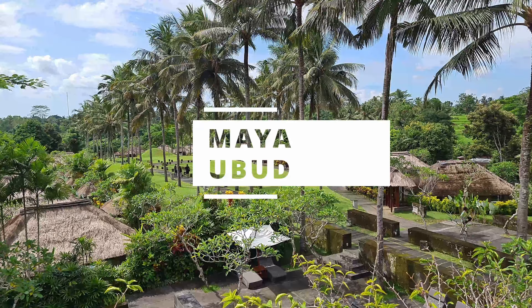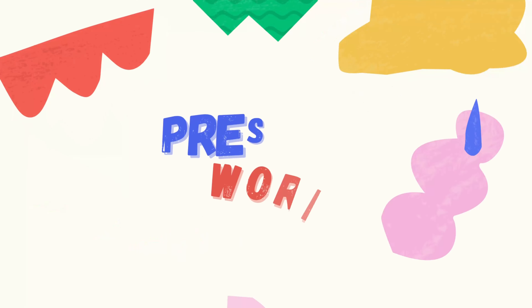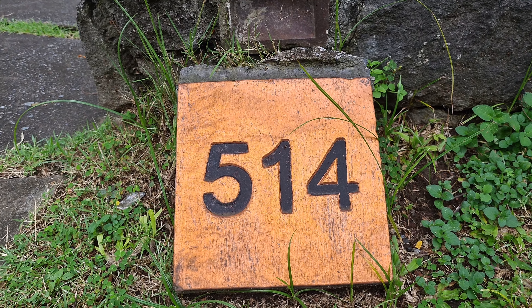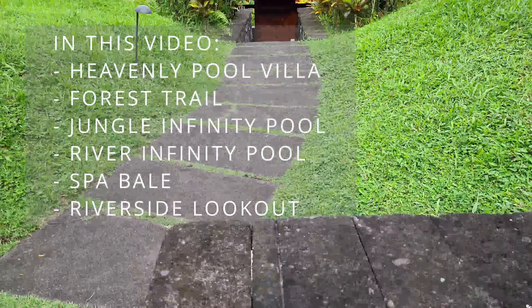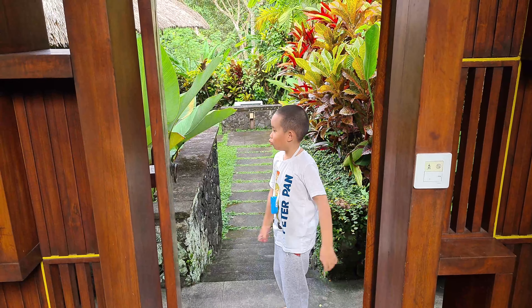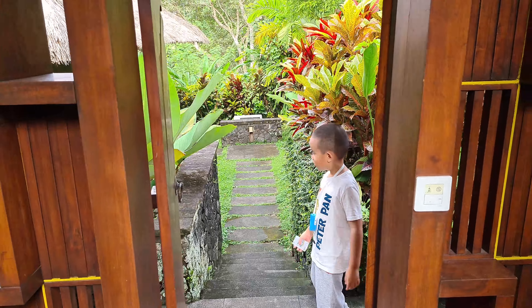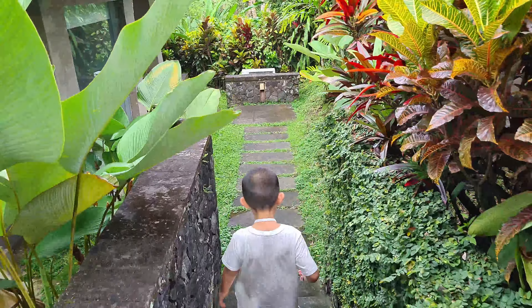Hello! Hello down there! Hi guys! Hey buddy! Welcome to the Maya Villas Homebook! Alright, let's go check it out.